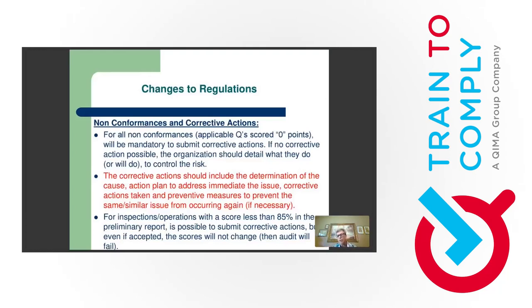For example, if you check the training records of those three workers and see they've had multiple trainings including hand washing practices, another training won't solve the problem. Maybe it's a supervision issue, or those workers are not competent to follow instructions. The corrective action may be retraining supervisors or even letting those workers go. If you don't document this properly, you won't receive full points back, and your corrective action could be fully rejected.